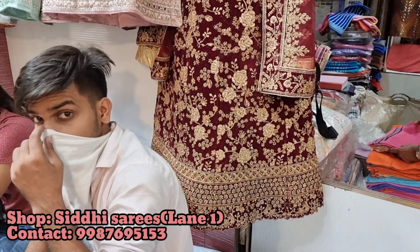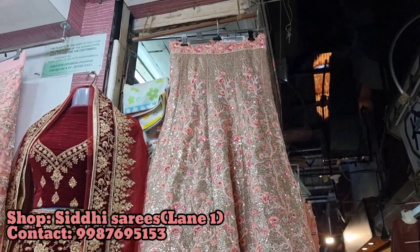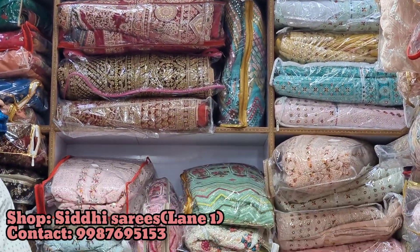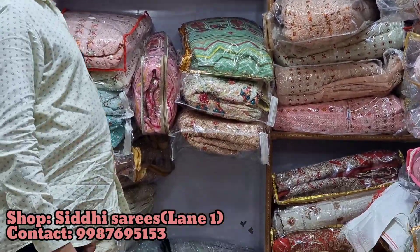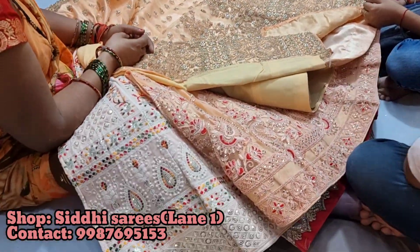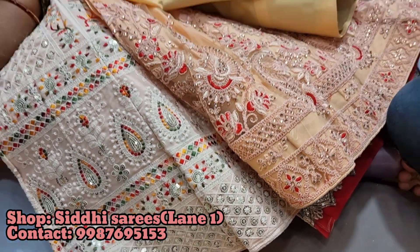Price varies season-wise. Since it is currently wedding season, prices are a little higher right now. Otherwise they are a little less — that's why I'm not telling you the exact price of any product, because prices keep fluctuating. Definitely call them or visit the store — they will give you all the details you need. Totally loved the collection here. Definitely visit Mangaldas Market.